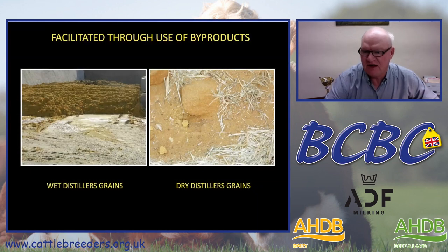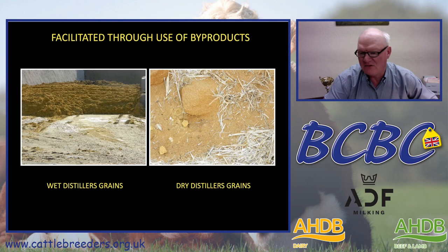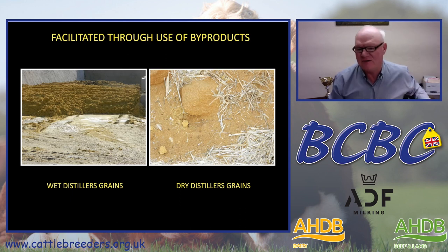Our system is facilitated by the use of byproducts. We will use both wet distillers grains and dry distillers grains, which are byproducts of the ethanol industry. There is government policy to encourage ethanol production in the U.S. to use as a blended product with gasoline. With those subsidies and government policies, there are a large number of ethanol facilities across the Midwest, and we try to take advantage of the wet cake and the dry distillers grains that are byproducts of that ethanol production.